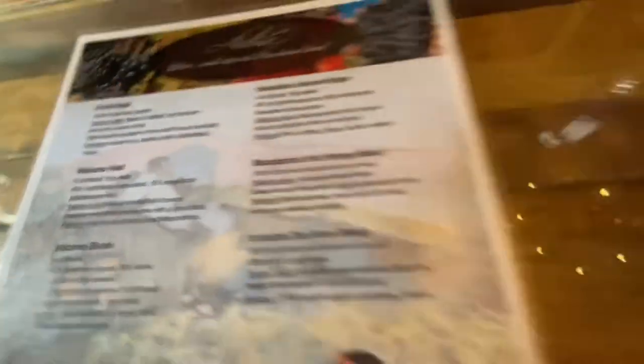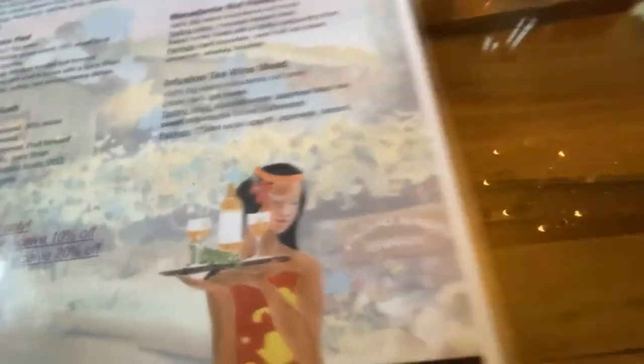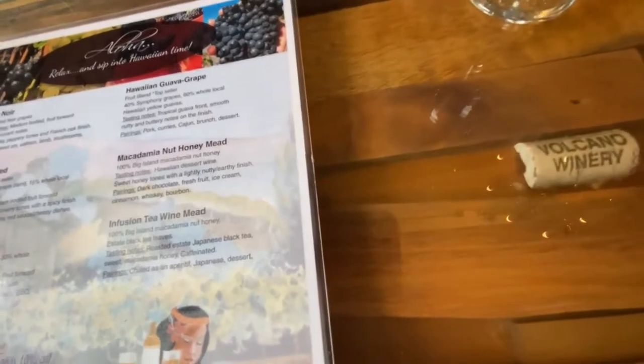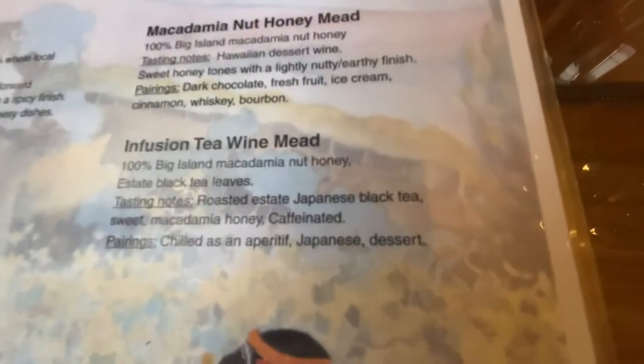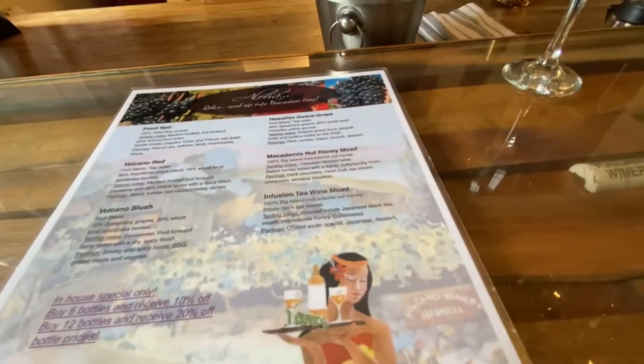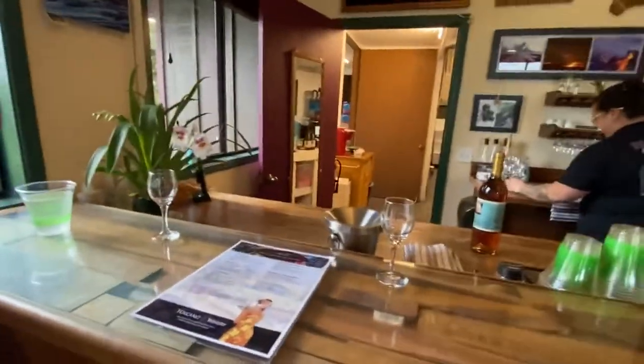So it's Pinot Noir, Volcano Red, and Volcano Blush, Hawaiian Guava Grape, Macadamia Nut Honey, and Infusion Tea Wine Mead. So we have six different wines here — a specialty tasting with different wines. You have Pinot, Volcano Red, and along with that others.